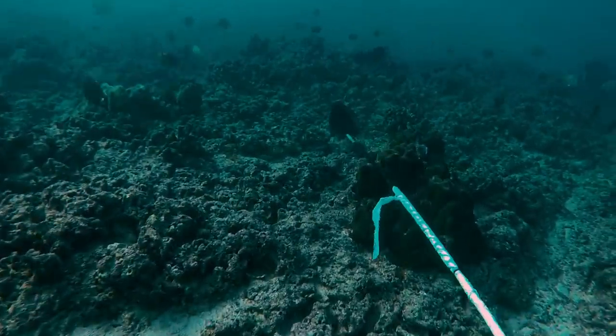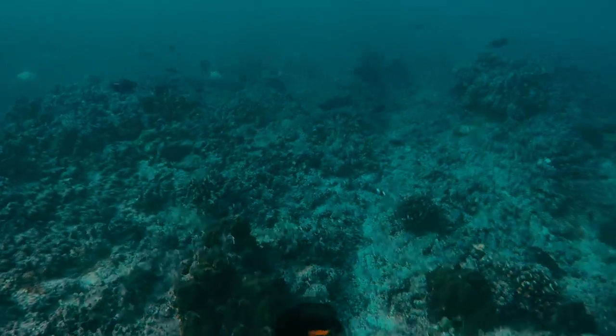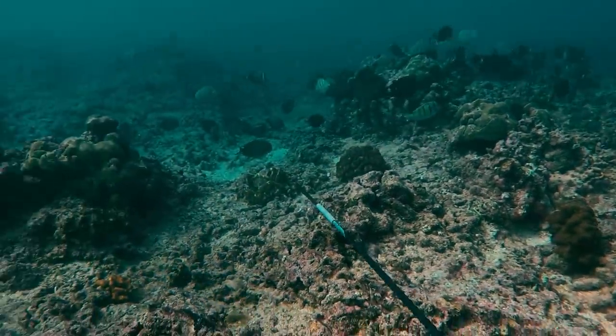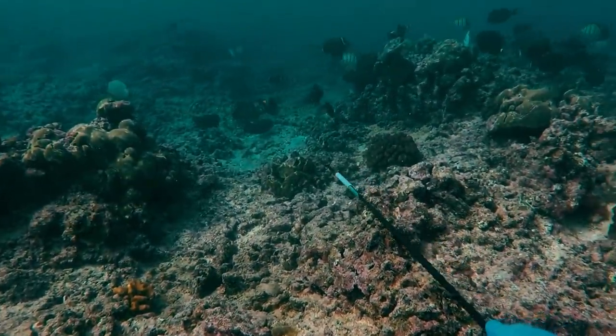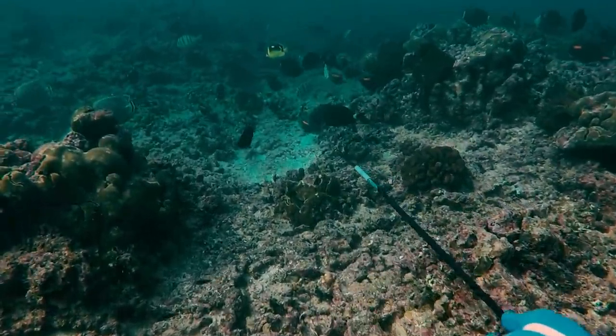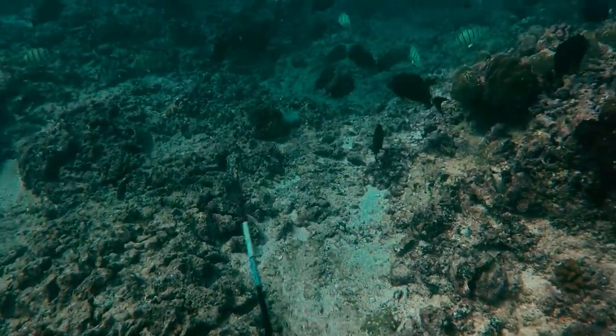They grow up to about a foot in length. Looks like there's currently no Hawaii state record for this fish, so someone better get on it. These fish are part of the Surgeon Fish family, named because of a needle-like spike on the base of their tail used as a defense mechanism. So be very careful when handling these fish — you don't want to get cut.